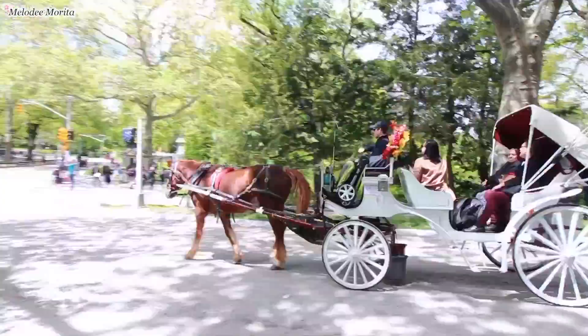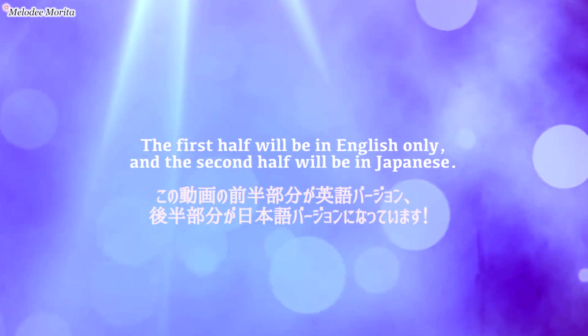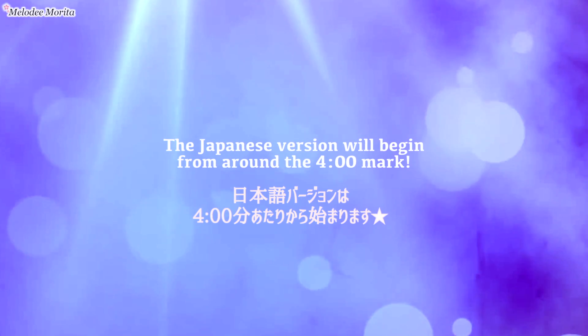Hi everyone, it's Melody Morita. The first half of this video will be in English only, and then the Japanese version will begin from around the 4-minute mark.